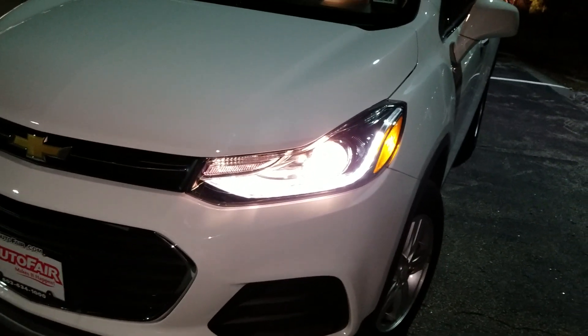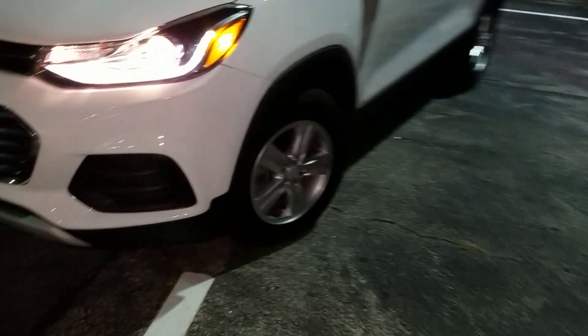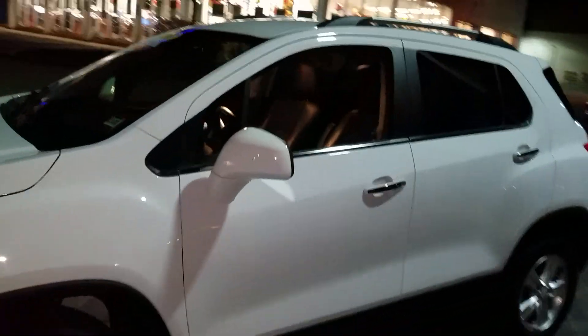These are the auto dimming LED headlights. We have 16-inch alloy wheels. This is an all-wheel-drive vehicle.